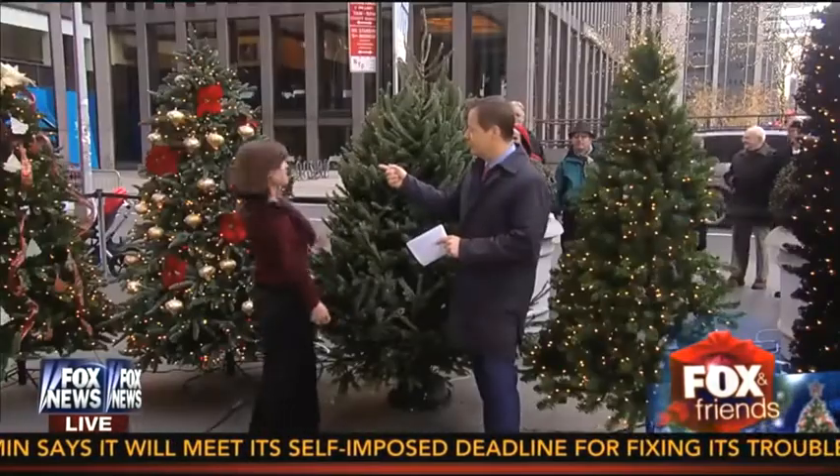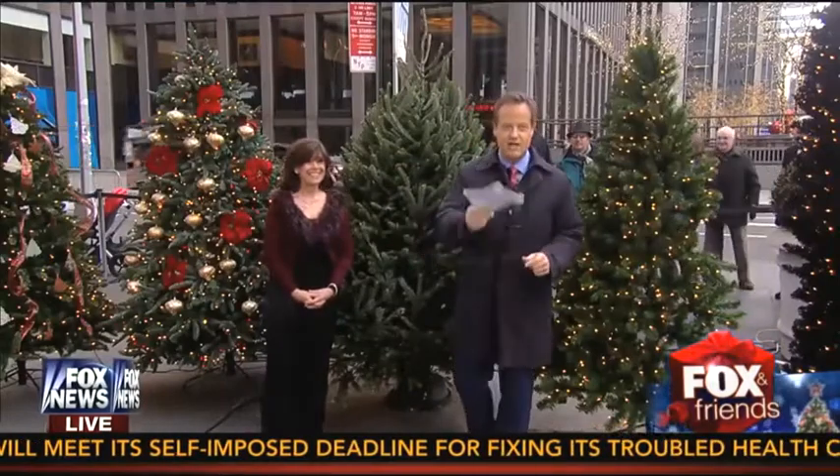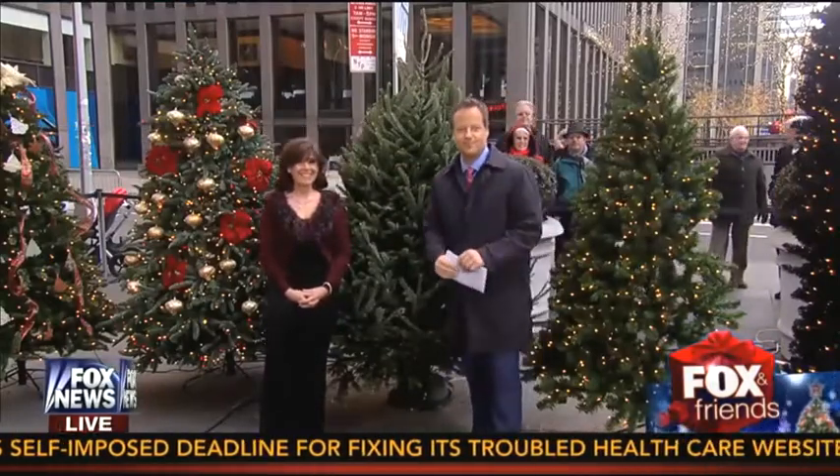You're going to come back next hour when they talk about the latest in decorating trees. We'll send it back to you inside. All right, thanks Rick. Thank you, Rick.